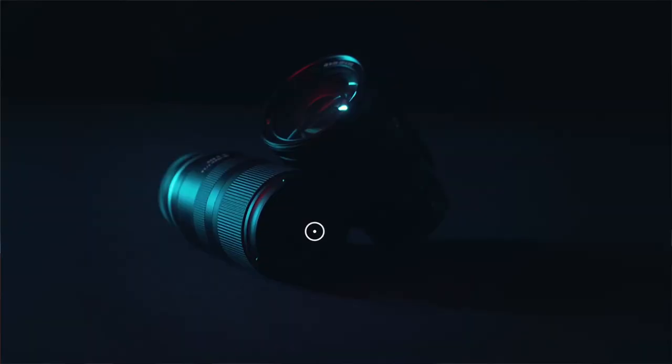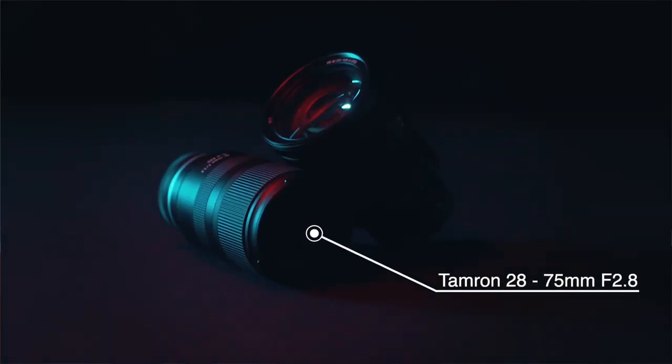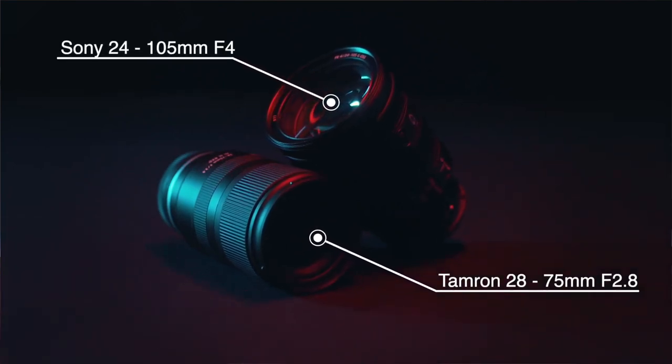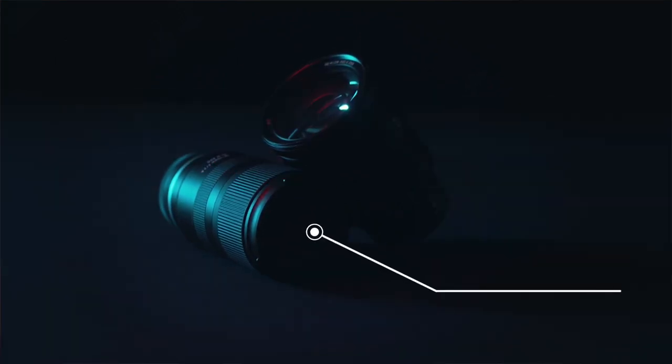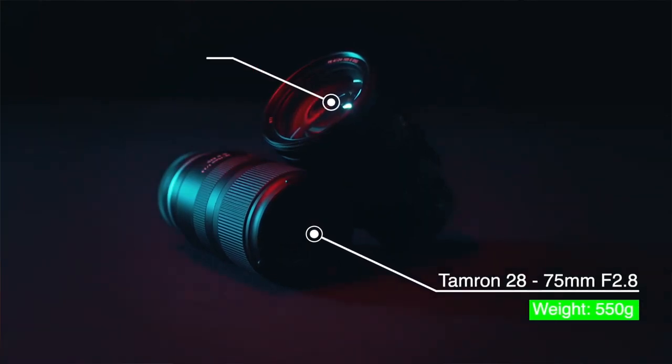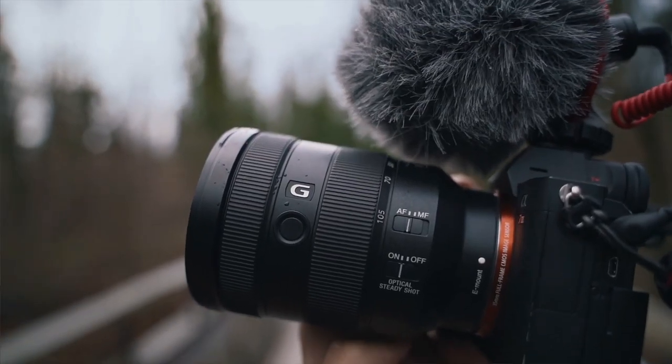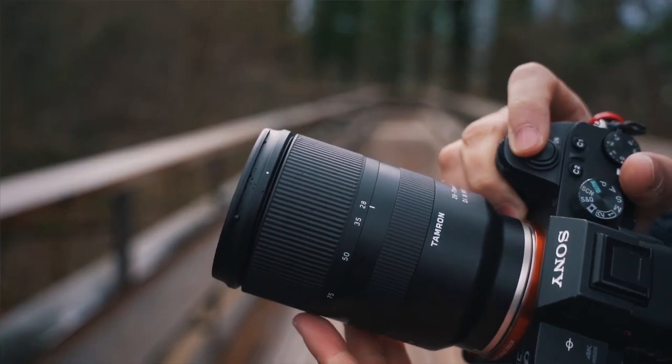Today we're going to put the Tamron 28-75mm f2.8 up against the Sony 24-105mm f4. The Tamron is a bit lighter and smaller than the Sony. With the Sony mounted on the camera, it feels a bit front heavy, while the Tamron has a good balance.